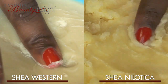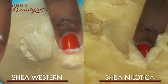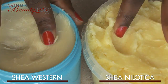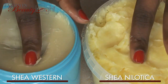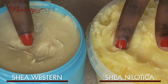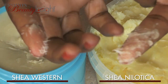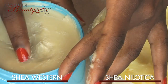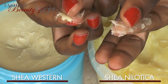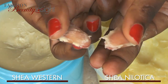Shea Western is smooth and firm in texture. While it's not hard, it does take a little bit of effort to spread it across the skin. Shea Nilotica is creamy and silky — it becomes even softer at room temperature and has amazing spreadability. In this raw form, it's slightly difficult to dig into the Shea Western, but as heat is transferred from my finger into the butter, its texture softens and I'm able to pick it up. Shea Nilotica, on the other hand, is almost like butter.